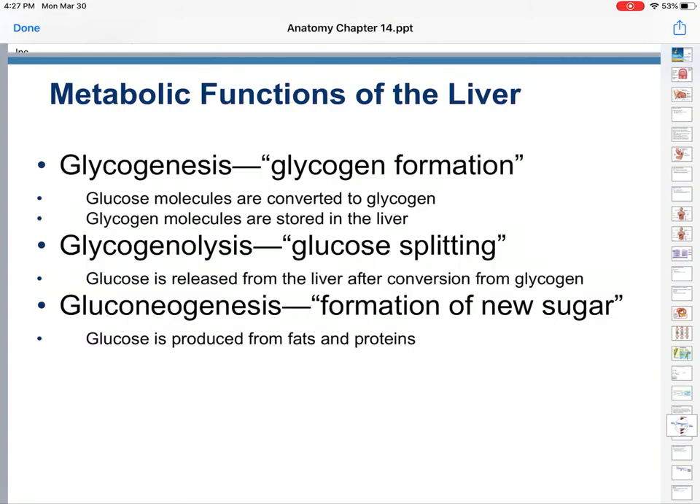Metabolic functions: glycogenesis — glycogen formation. You have extra sugar your body doesn't need right now, so you turn glucose into glycogen and store it in the liver. Glycogenolysis — glucose splitting. You need the sugar now, so you release it from the liver after breaking apart the glycogen. And gluconeogenesis — formation of new sugar. If you're not eating a lot of carbs, your liver can take your fats and proteins and convert them to glucose, which then goes through the full electron transport chain and all of cellular respiration.